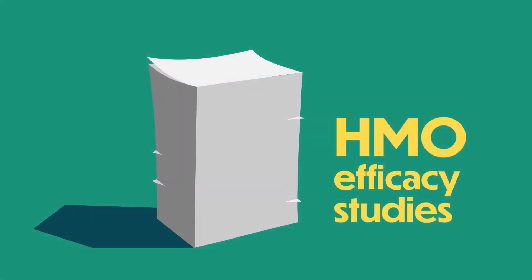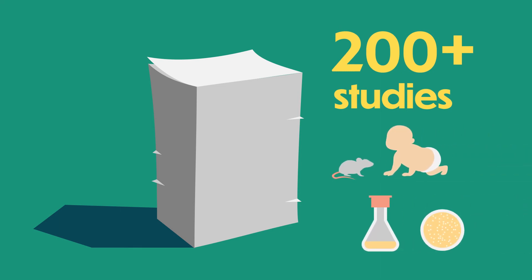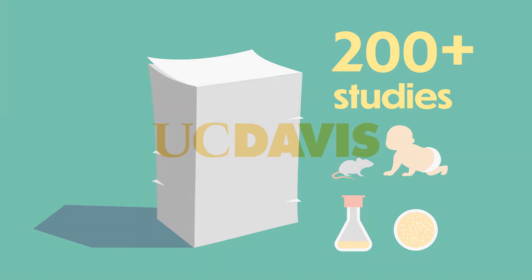HMOs' efficacy as prebiotics has been researched extensively in over 200 in vivo and in vitro studies.